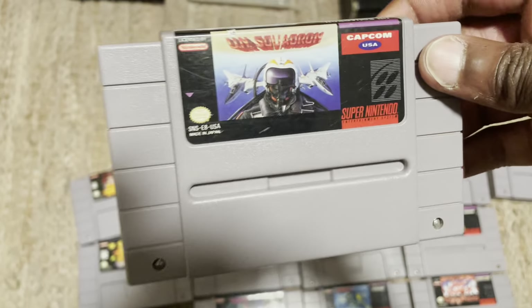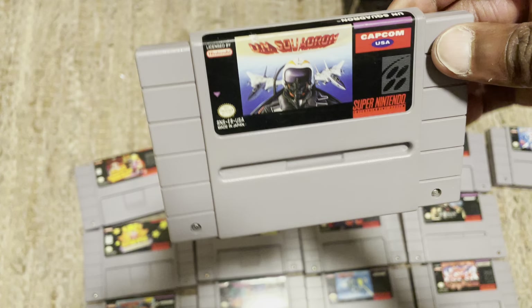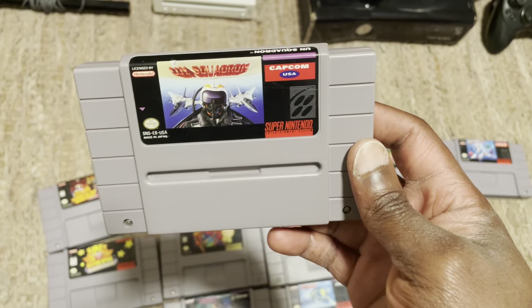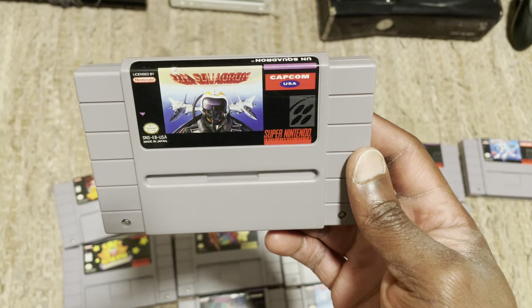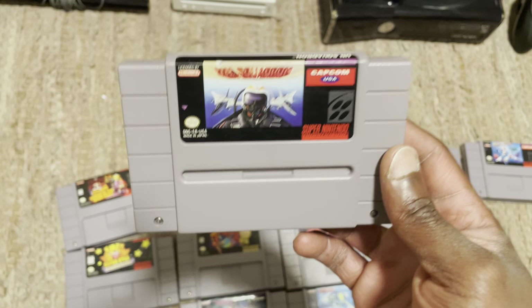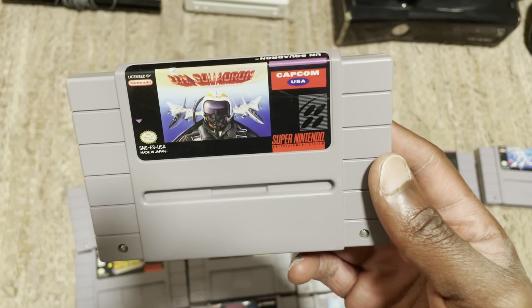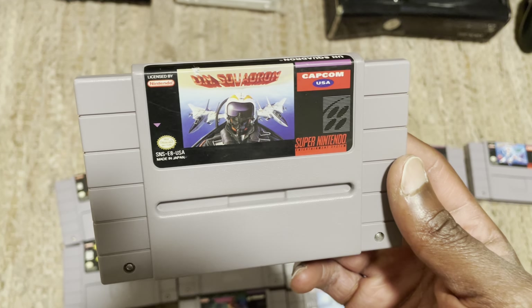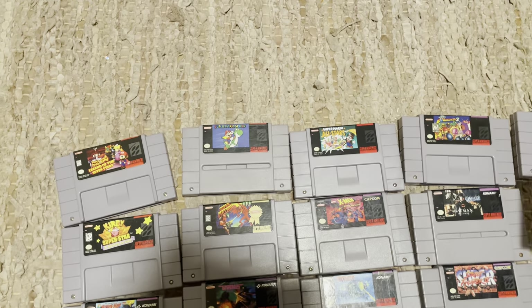Next up is another shoot-em-up — U.N. Squadron. This is an online pickup. They will have this on their website. U.N. Squadron is a pretty fun shoot-em-up. I haven't seen it on their website a lot, but when they get it, it does sell out. This is like a Super Nintendo sleeper — a lot of people like this game low-key. So if you do see it available, go ahead and pick it up, especially if it's the buy two get one. Again, GameStop sucks with discs, but when it comes to the cartridge-based games, the labels are usually on point.